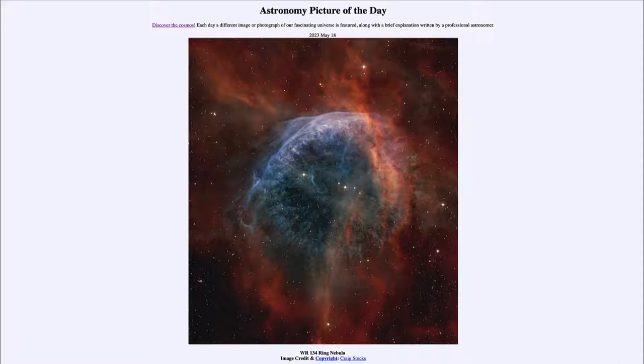Here we see an example of a nebula in the form of a ring. Now there is another nebula known as the Ring Nebula, which is a planetary nebula — the end state of a star much like our own sun. In this case, this is not that; this is material around a very hot young star, a star known as a Wolf-Rayet star.